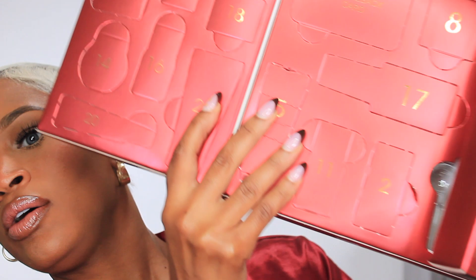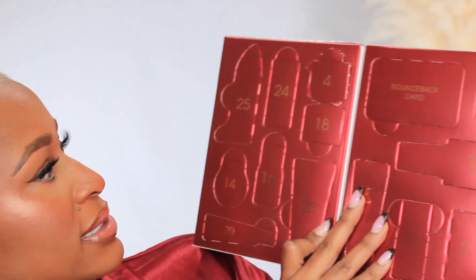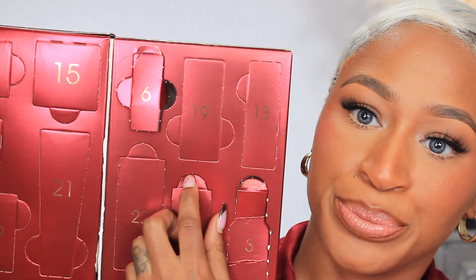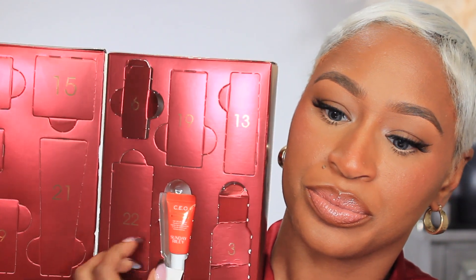Before we get started, I want to welcome you guys back to Vlogmas. Today is day 7, which means we need to unlock another day in our advent calendar. Let's open it up and find day 7. What we got today is the CEO Brightening Serum from Sunday Riley.